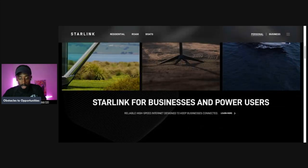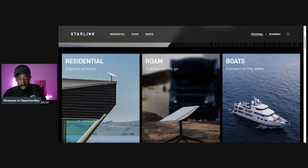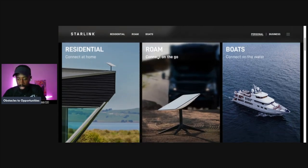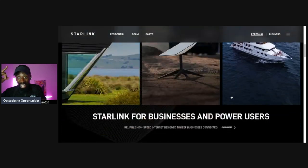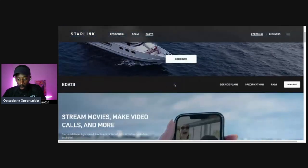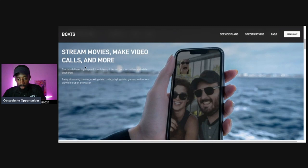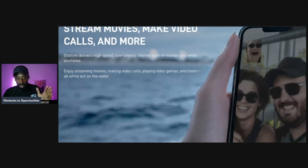Starlink is for businesses and power users. You can look at it in three segments: residential connected home in a rural area, roaming connected on the go, and connected on the water. Airliners have also utilized it. For Starlink for boats, it provides high-speed internet on the water — you can stream movies, make video calls, and more. Starlink delivers high-speed, low-latency internet both in motion and while anchored.